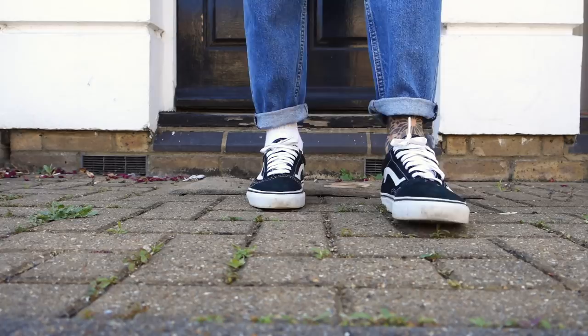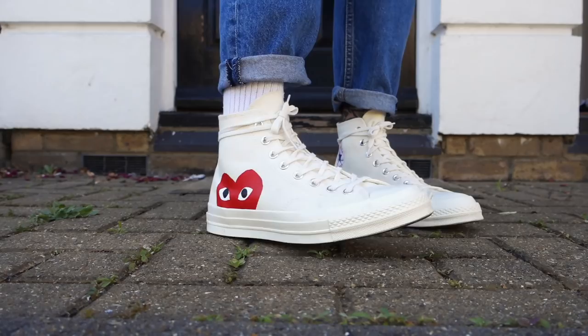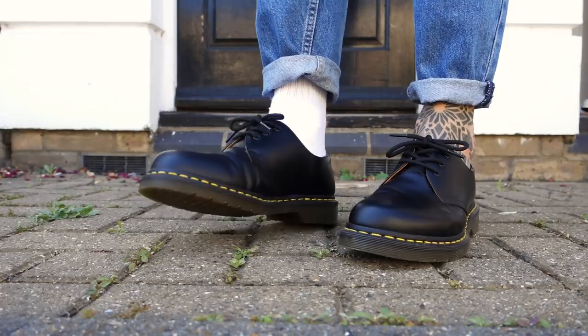Vans just bring you into this cool, timeless, chilled-out outfit. The next option has to be Converse high tops — they bring you into that 70s era and go perfectly with these blue denim jeans. And if you need to dress it up slightly, Doc Martens are awesome — get them if you don't have them. When it comes to shoes, keep it simple; it's all about bringing in that urban vintage streetwear style.